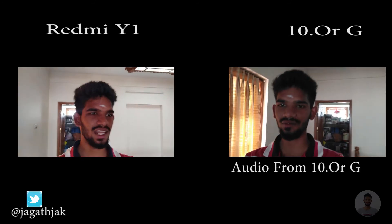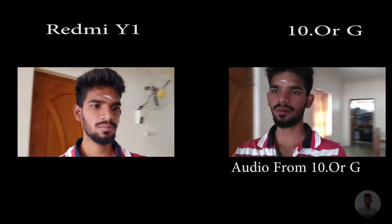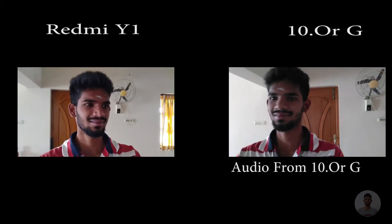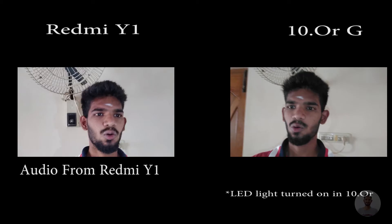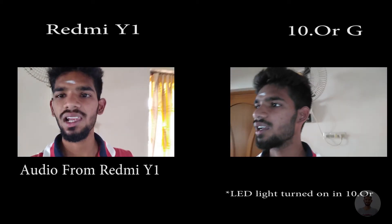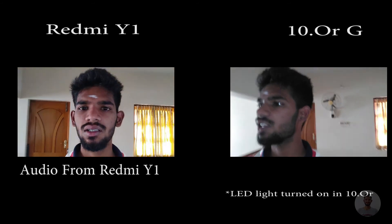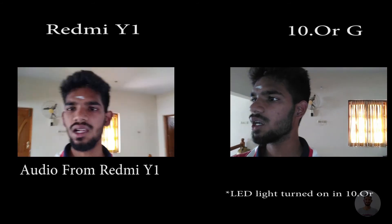Now moving on to the indoors. On the right hand side I have the Redmi Y1 and on my left side I have the 10RG. This is basically the video quality in indoor conditions. In indoor conditions, Redmi Y1 was brighter compared to 10RG. So in both indoor and outdoor, Redmi Y1 was actually better than 10RG. In 10RG, we can turn on the LED light during recording, whereas in Redmi Y1 we cannot turn on the flashlight during recording — the flashlight can be turned on only for taking photos.